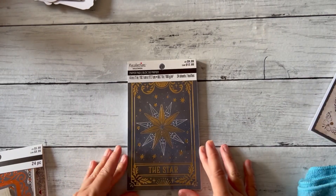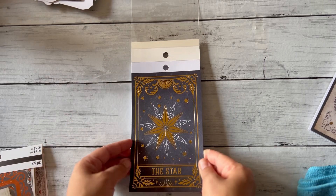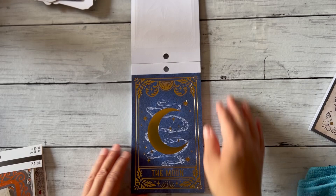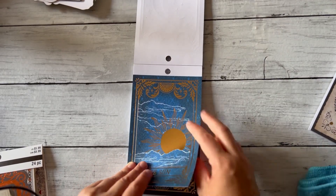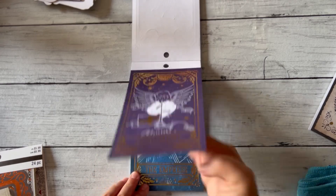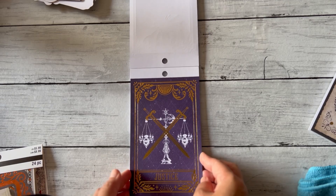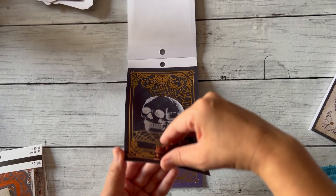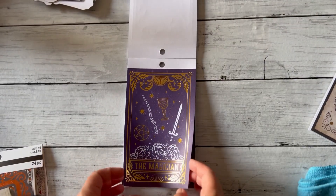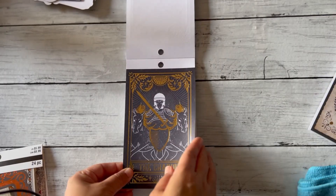I also got this paper pad for $9.99, 24 sheets. This reminds me of the movie 'Tarot' — like tarot cards. It has the Star, the Moon, the Sun. 'Judgment' — it just came out a couple weeks ago on Netflix, it's really good. The Empress, Temperance, Justice, Death, The Tower, The Magician, Strength, and the Chariot.